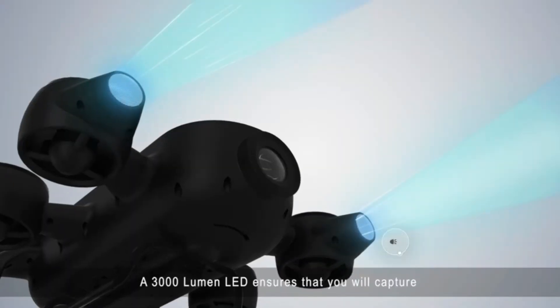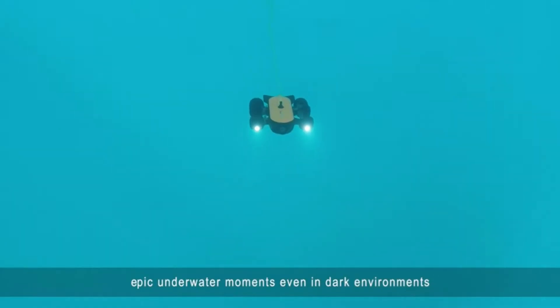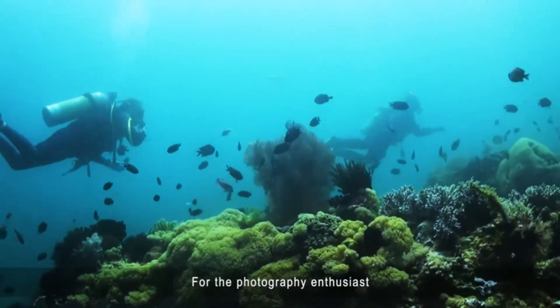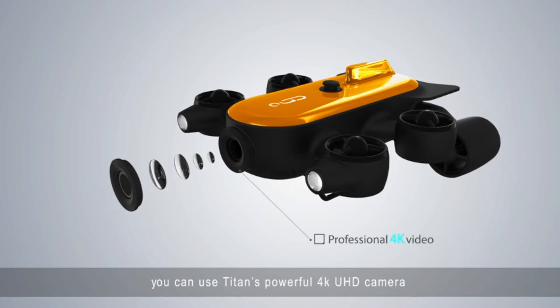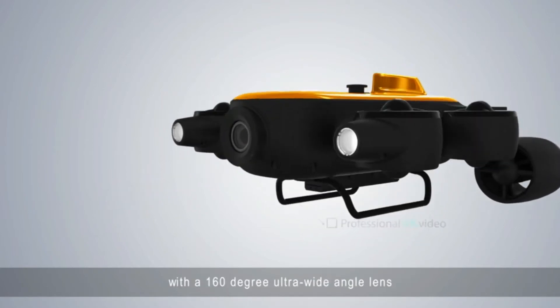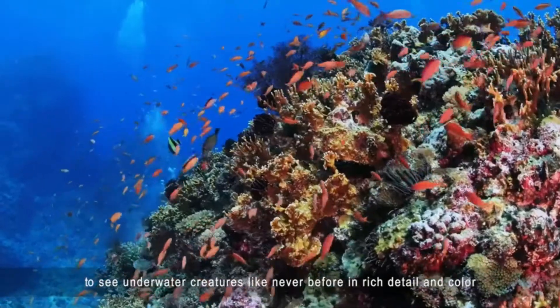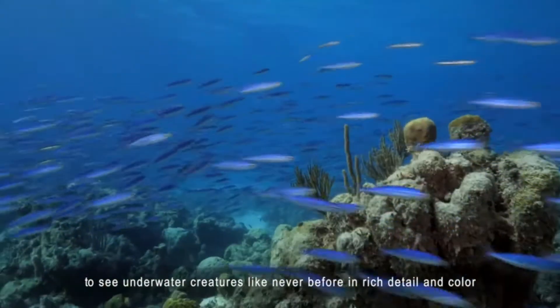A 3000-lumen LED ensures that you will capture epic underwater moments, even in dark environments. For the photography enthusiast, you can use Titan's powerful 4K UHD camera with a 160-degree ultra-wide-angle lens to see underwater creatures like never before in rich detail and color.